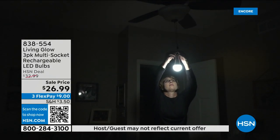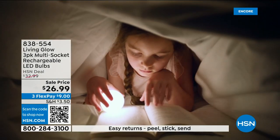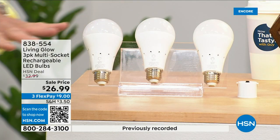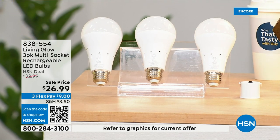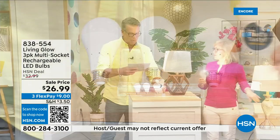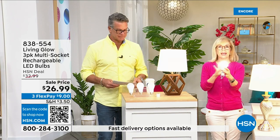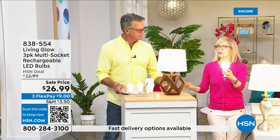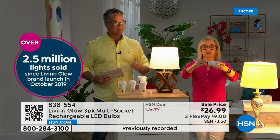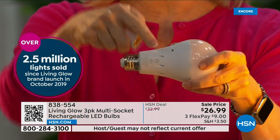These are shatterproof, 80% less energy to run, and they pay for themselves. The built-in battery means you will never be in the dark. Everybody gets a three-pack today. There's a dimming switch so you can change the color from a bright light to a softer light. Julie Trusit is here — she's going to tell us all about them. Millions of these have sold — actually 2.5 million since coming to HSN in 2019. These are Living Glow, our best-selling bulb.